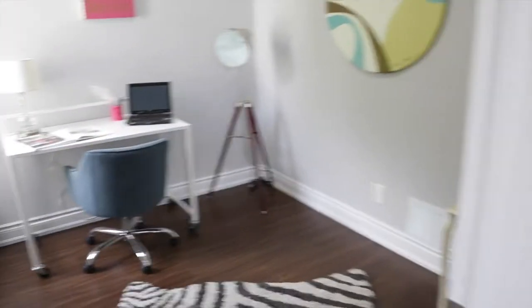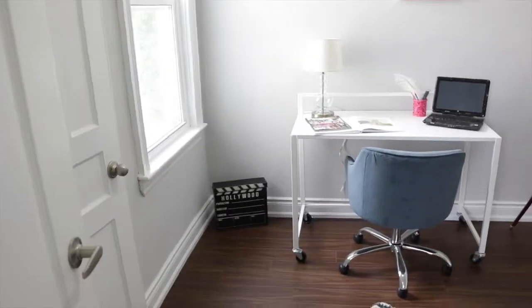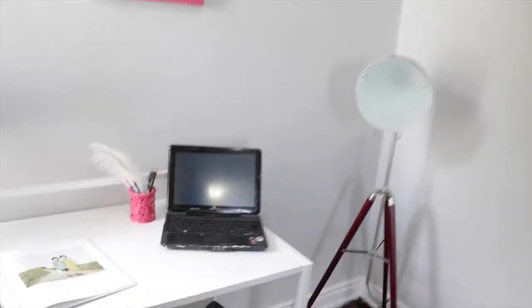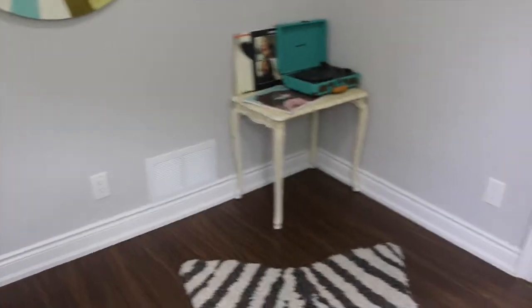And going to our second room — this is used right now as a little office space. I'll get in here and show you the staging. Really cool on the staging.